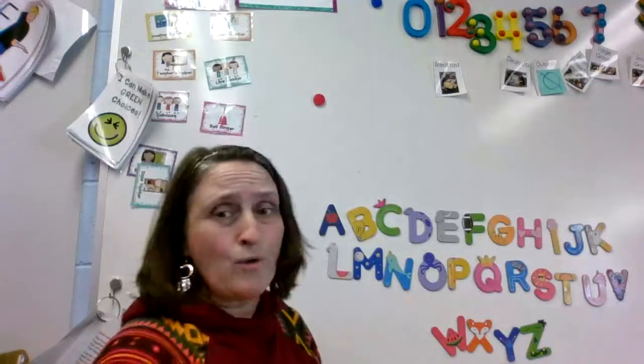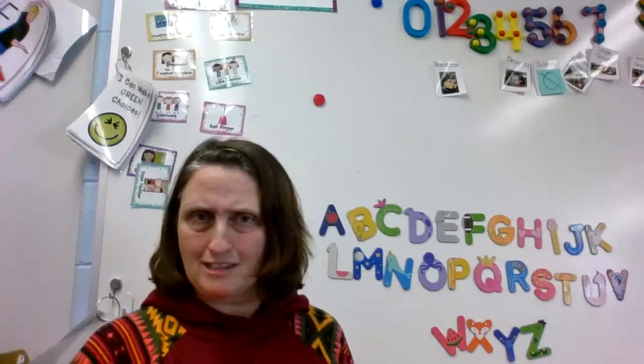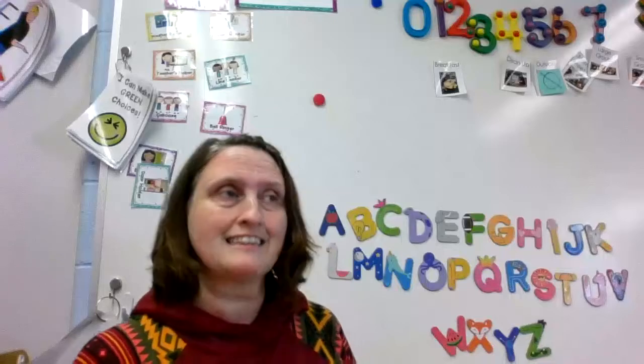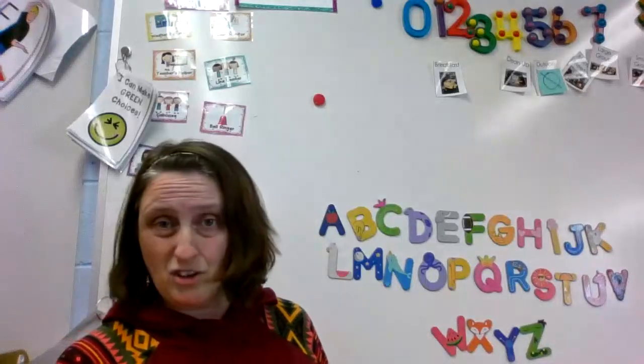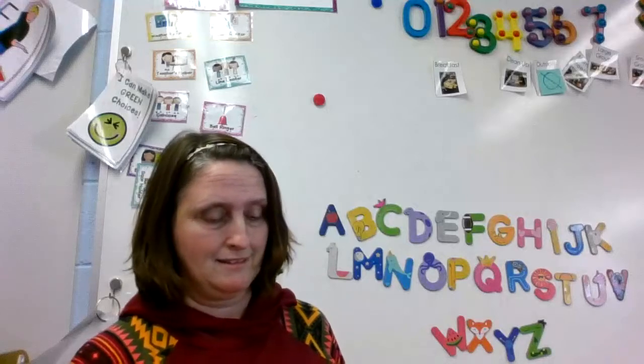Did you know that a person who discovers dinosaur bones is called a paleontologist? That's a super big word isn't it? A paleontologist. And this week we're gonna learn about dinosaur bones and dinosaurs. So I wanted to show you some pictures of dinosaur bones. Are you ready?